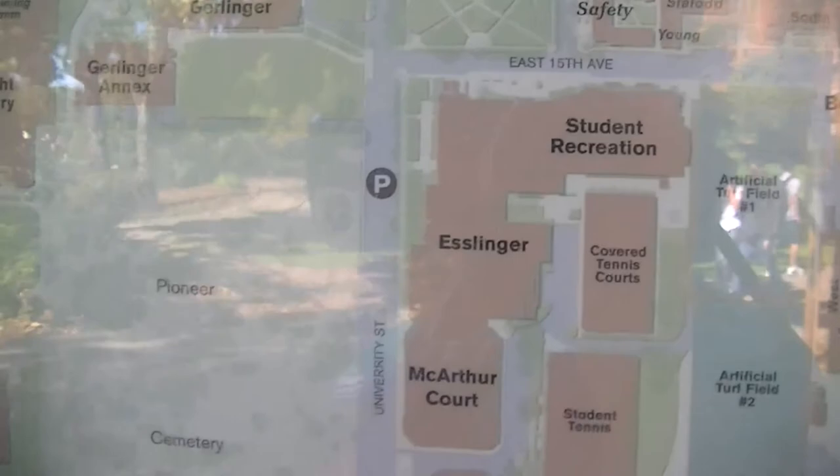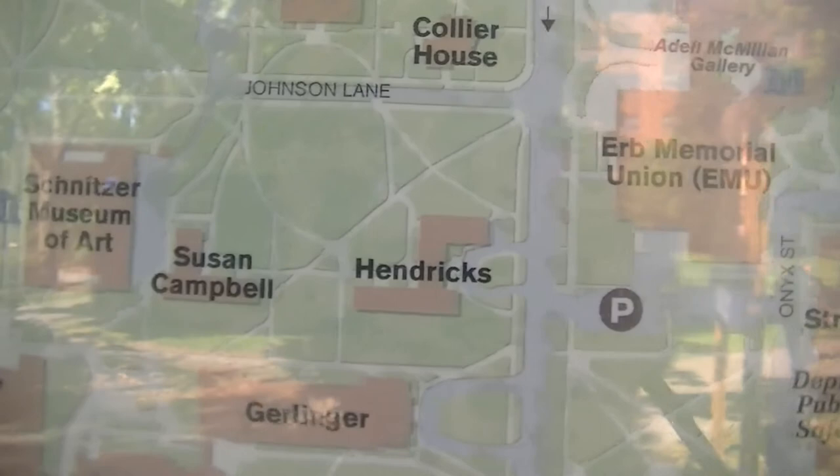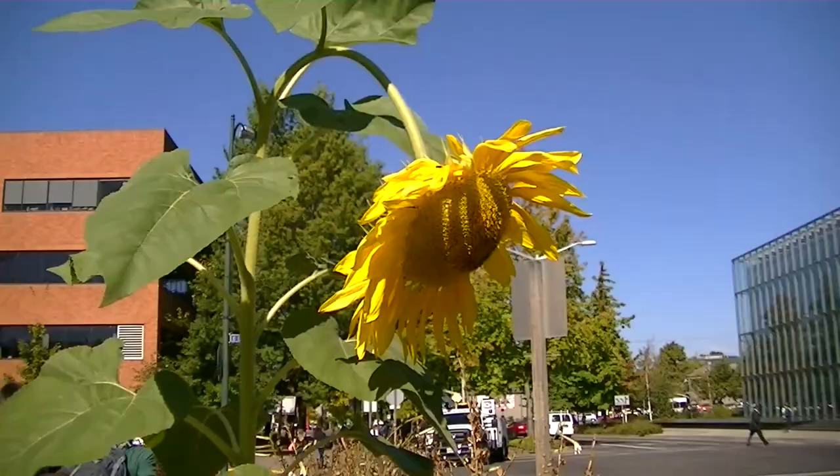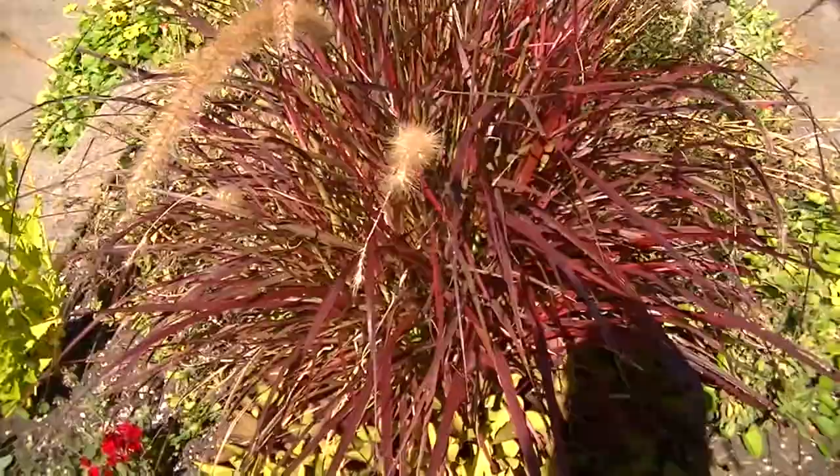We've got a cemetery on campus - that's something. I've got a cemetery on campus. I think I'll go to the Schnitzer Museum of Art, right there. Look at this sunflower growing right here.